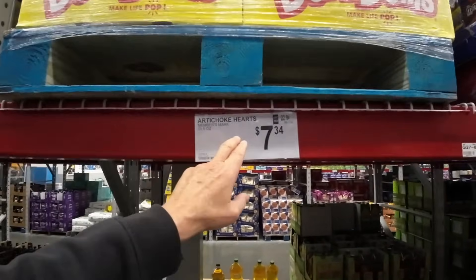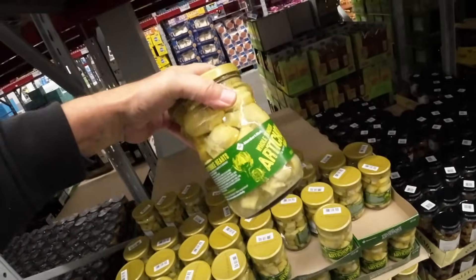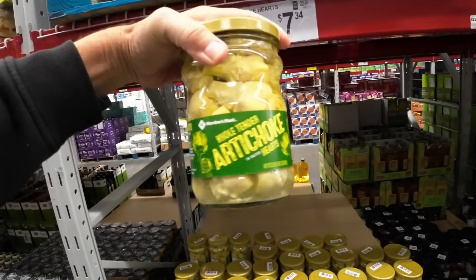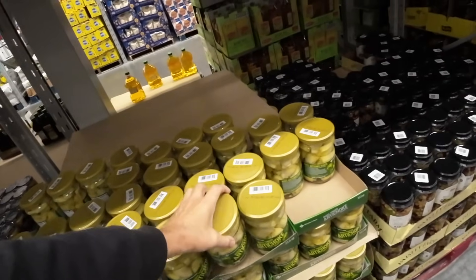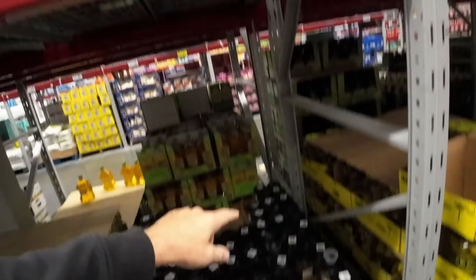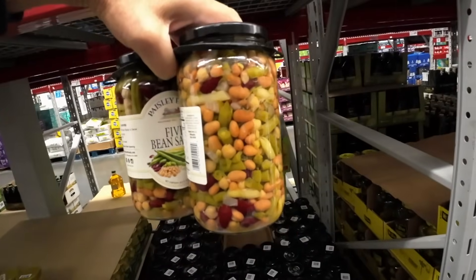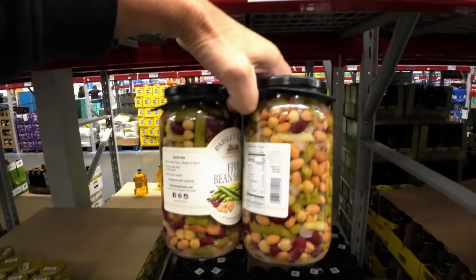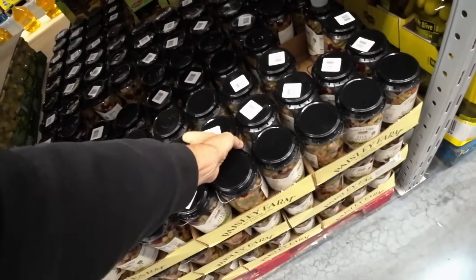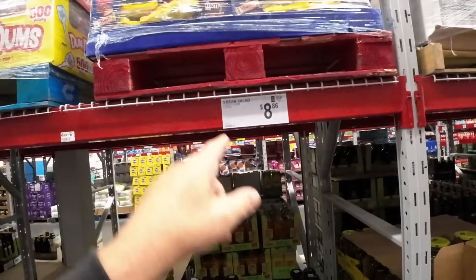This is the biggest jar of artichoke hearts at $7.34. It's nice to see that it's glass — whole tender artichoke hearts in water, $7.34. I don't think that's bad at all. And here's a five bean salad, $8.86. You get two of these. It looks really good — five bean salad, gluten free. $8.86 — that doesn't look bad at all, and I bet it would last a long time.